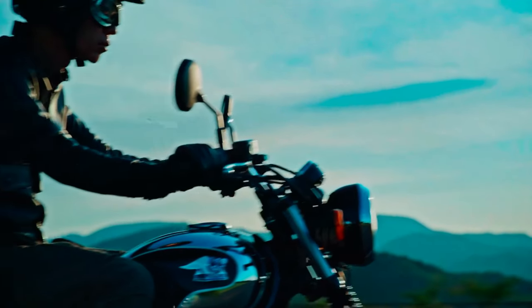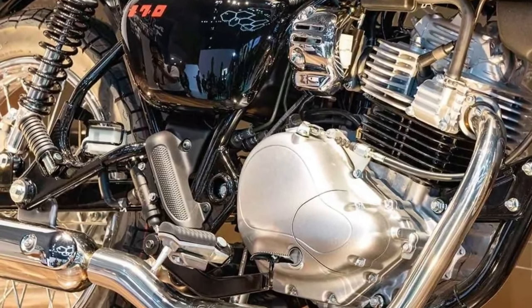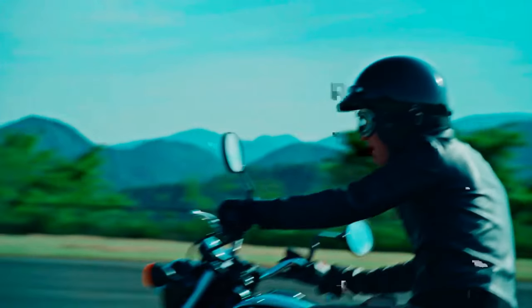Featuring a lightweight yet robust frame, the Maguro S1 ensures stability at high speeds while maintaining maneuverability in tight corners, inspired by Kawasaki's sport bike expertise.